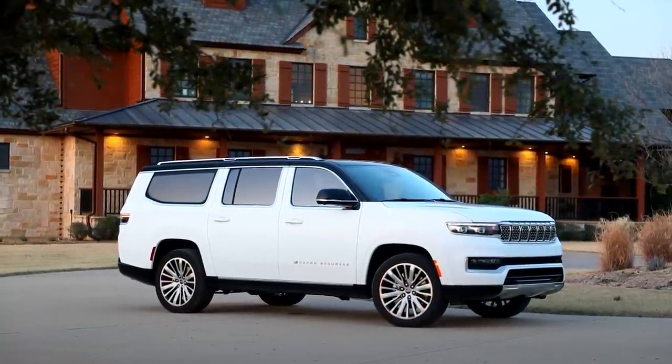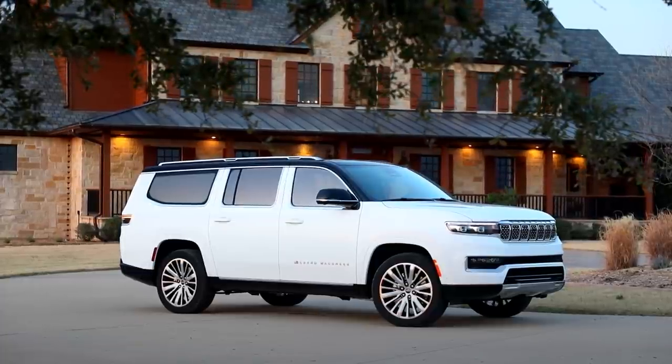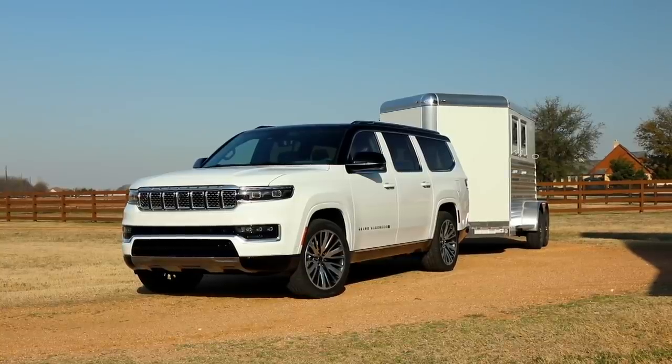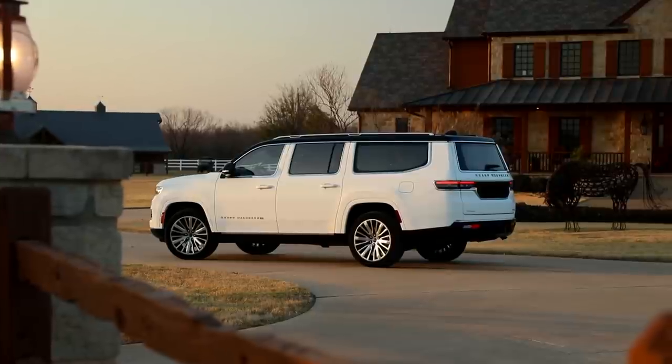In addition to the regular Wagoneer and Grand Wagoneer, we now have the longer wheelbase 2023 Jeep Wagoneer L and Grand Wagoneer L models. These L versions extended the wheelbase by 7 inches, 12 inches in total, which is obviously great for interior space.